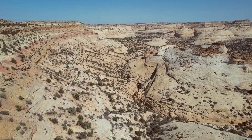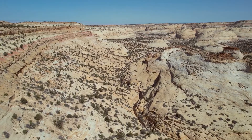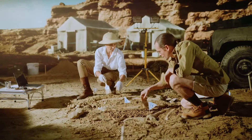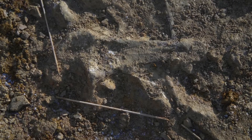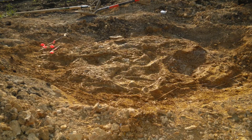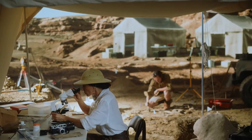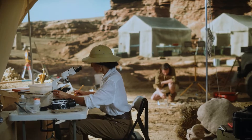Some fossils are discovered by accident, by regular people going about their everyday lives, but most are found by paleontologists, who have methods of finding specimens. They use a process called prospecting, which is looking for fossils in areas where they are most likely to be found. Wiley and his dad were prospecting by searching in areas of ground recently disturbed by construction. But how do paleontologists know where fossils are most likely to be found?